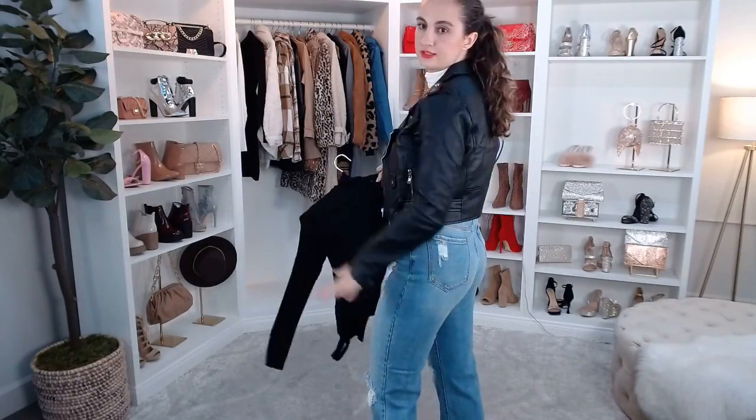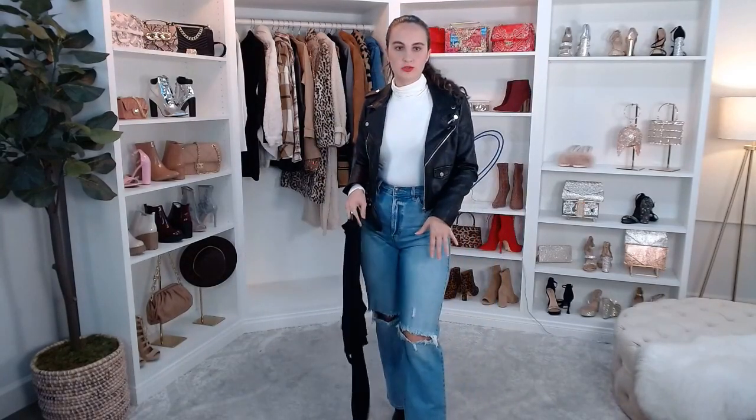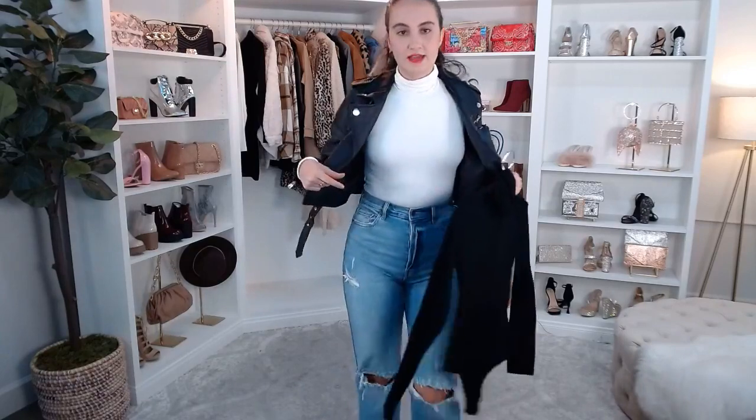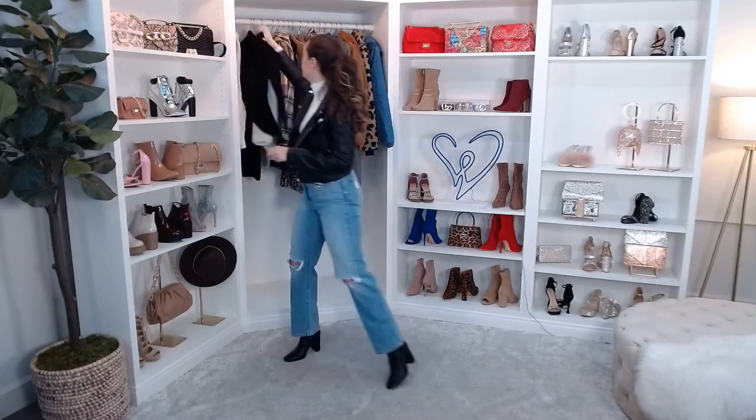These are the high-rise distressed boyfriend jeans. You guys have probably seen these all over our Instagram. I love this because it's fitted at the waist but it kind of tapers down into more of a looser fit. For reference, I'm about a size six, size 27-28 in jeans, and I went with the seven — fits perfect. But if you want a looser fit, just size up. This is $42.90, and I personally love our denim — I always get compliments every time I'm wearing it.